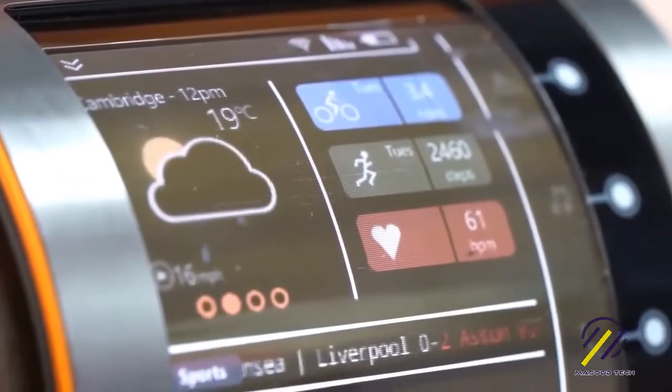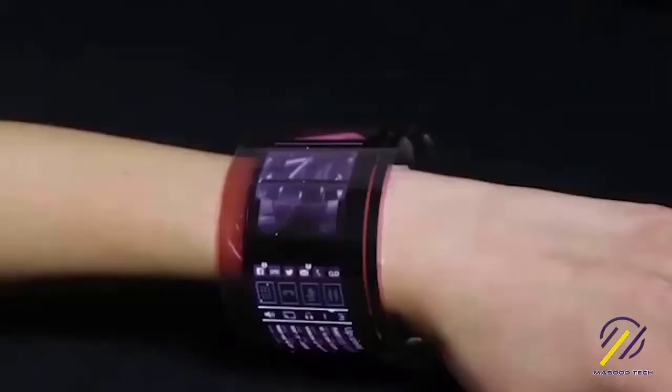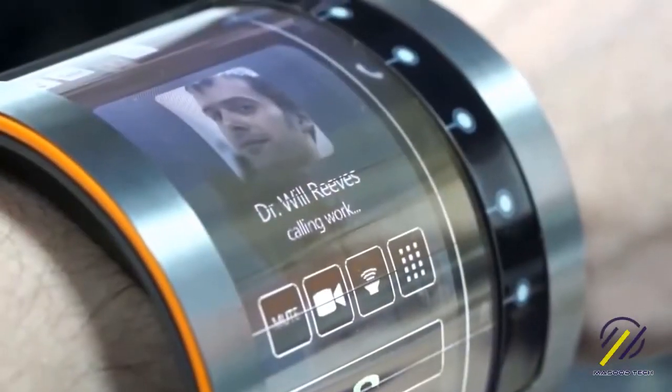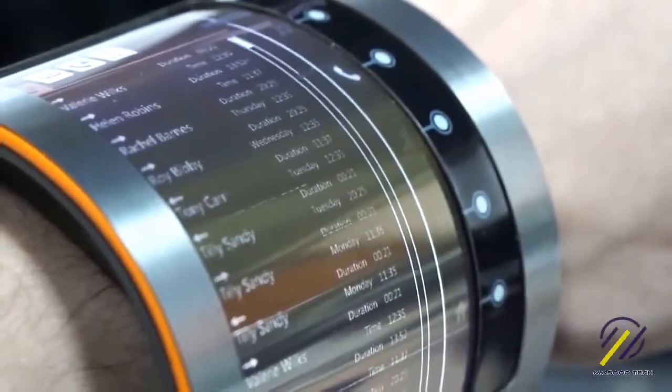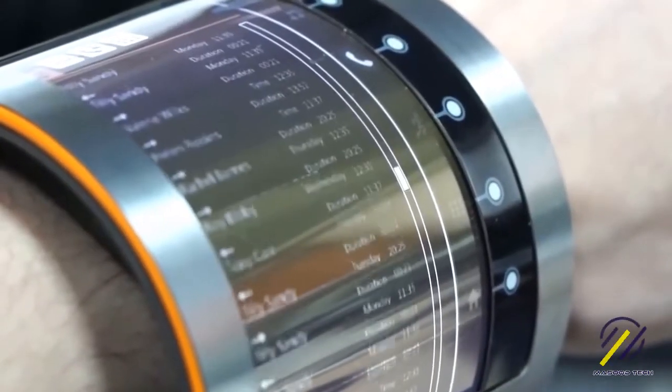Even curved, the display remains fully functional. The English company FlexEnable developed this amazing technology; it was first shown at MWC 2016, but at the moment it's still only a concept. The manufacturer stressed that the quality and clarity put this screen on equal footing with the most common LCD screens, while having approximately the same power consumption rate.